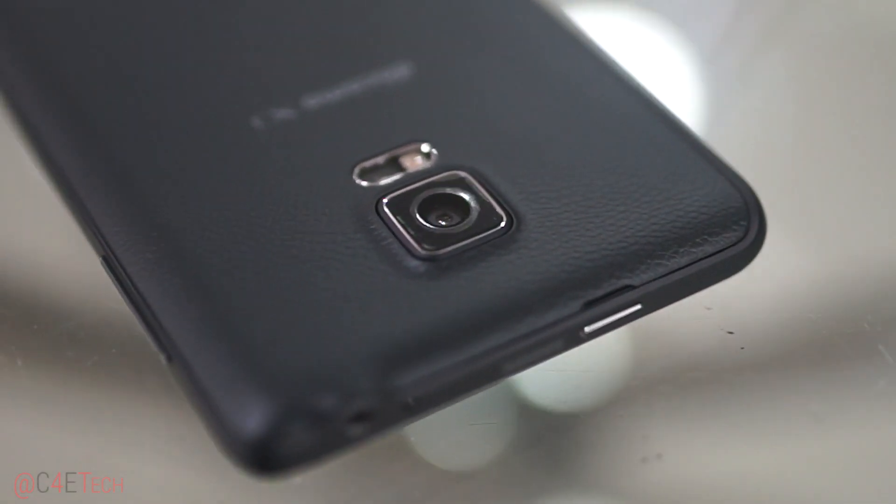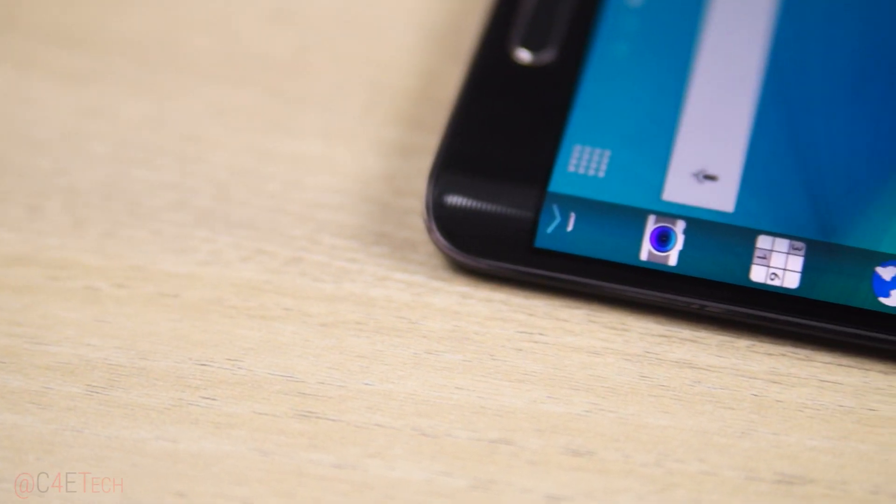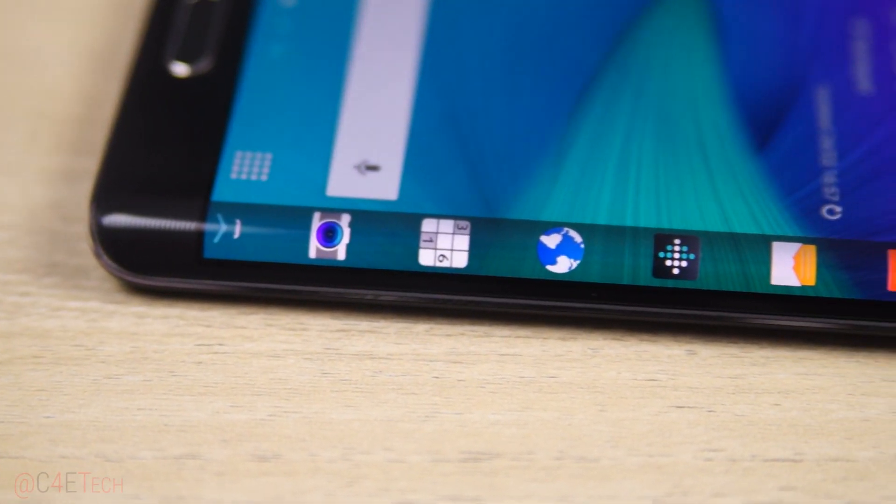As always, let's start with the build. No, actually let's not do that. Build, design, camera — we've talked about all those in my original review and they haven't really changed till date. Today, let's just focus on that curved Edge display and how it's turned out a few months in.